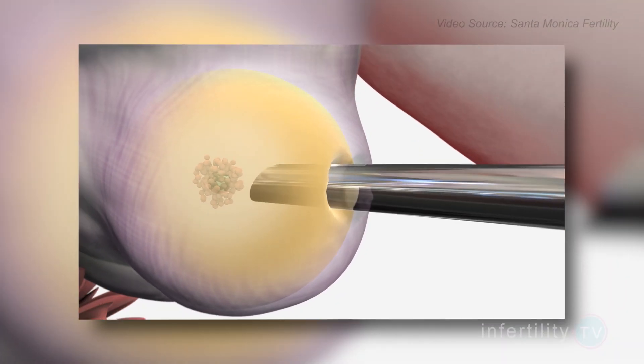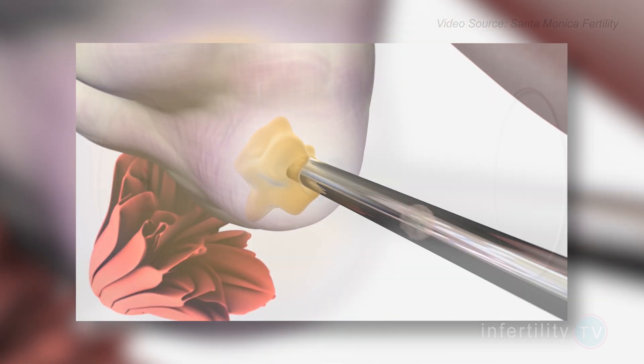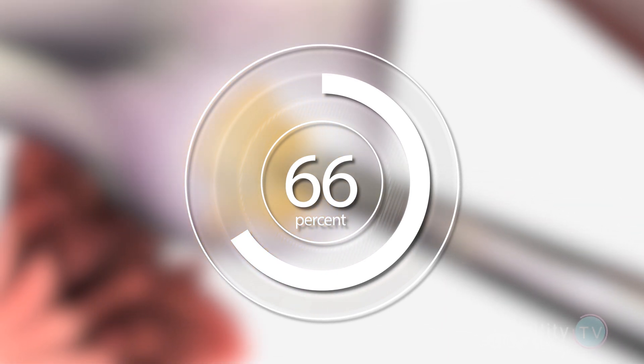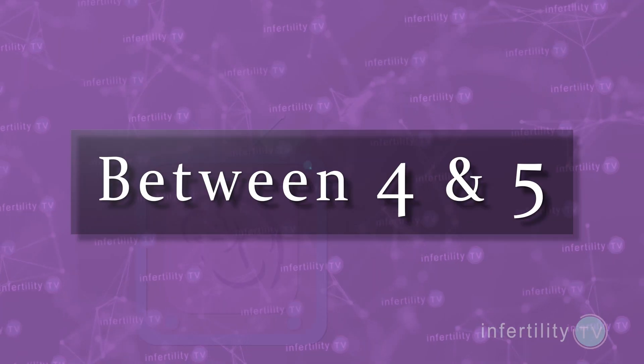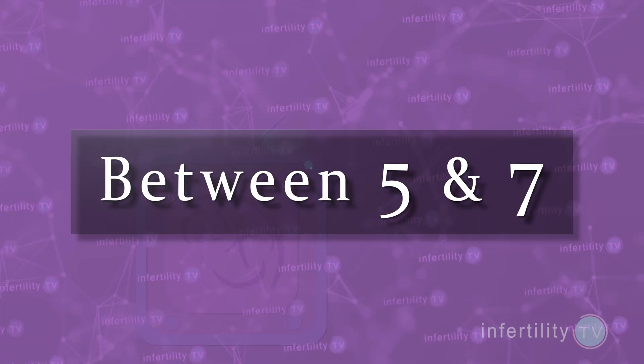IVF poor responders using growth hormone were able to increase the total number of eggs retrieved by about 66%. While this sounds impressive, consider this: by definition, poor responders produce very few eggs. In the studies reviewed, the average number of eggs obtained in IVF cycles without growth hormone was between 4 and 5. With growth hormone, the average was in the 5 to 7 range. So even if growth hormone works for you, you should not be expecting to see a huge difference.